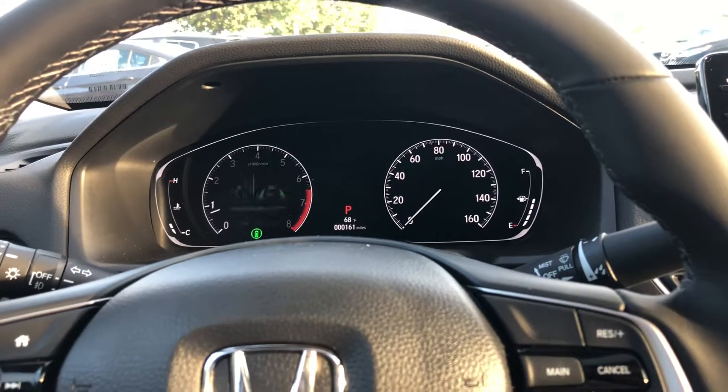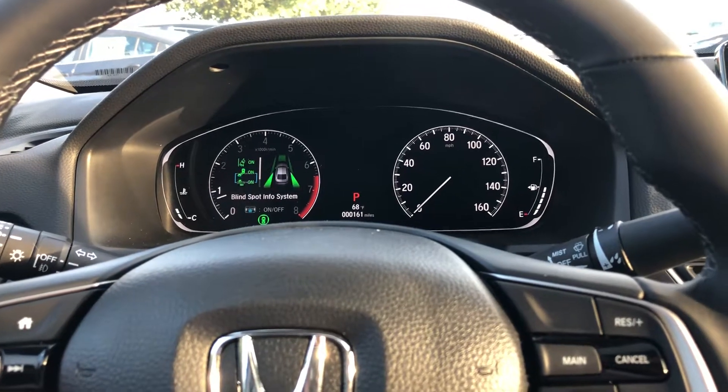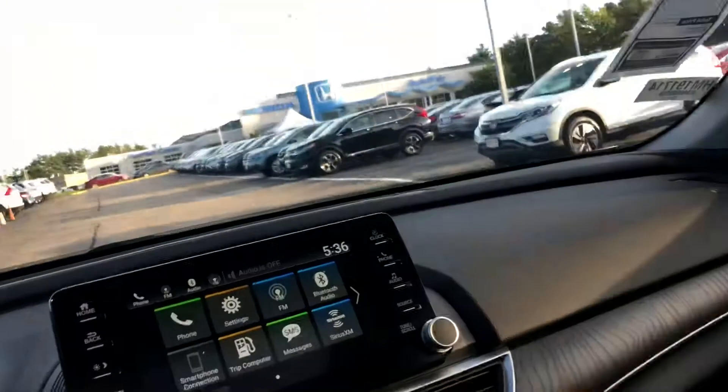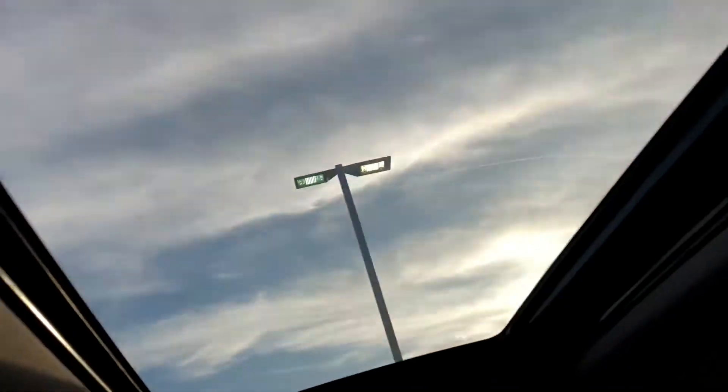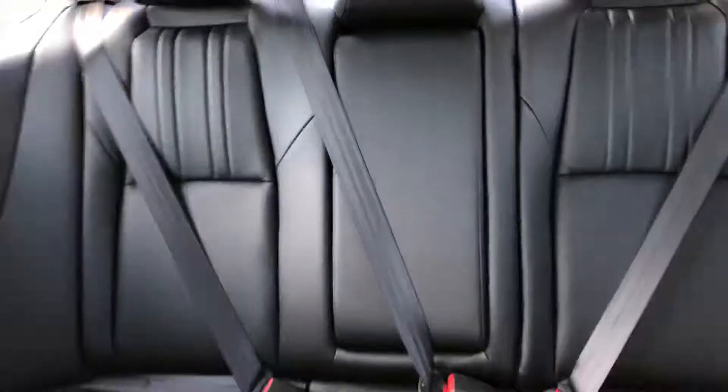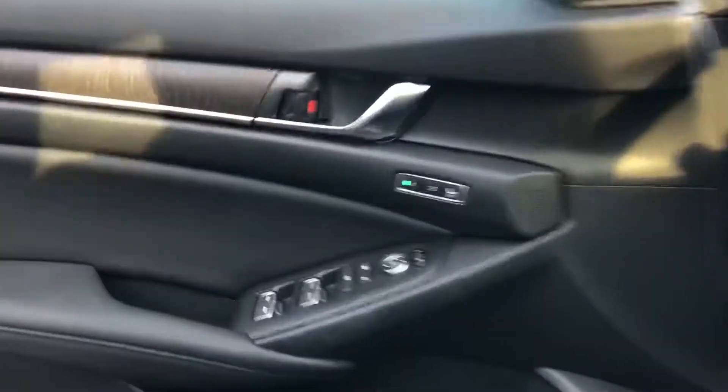You get automatic high beams as well. Lane departure warning will vibrate your steering wheel if you're leaving the lane. Blind spot indicators will notify you when there's a car in your blind spot. Collision mitigation will actually try to prevent you from getting in a collision. You also get an automatic dimming rearview mirror along with garage presets and a one-touch power sunroof, beautiful leather interior, and a bunch of room in the back.